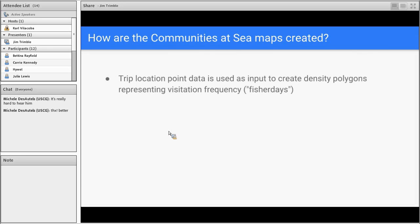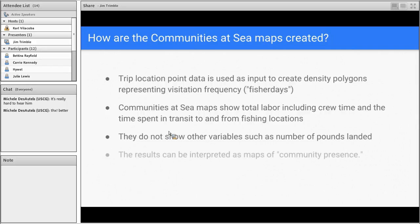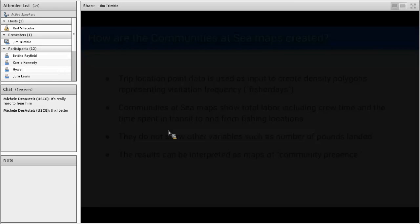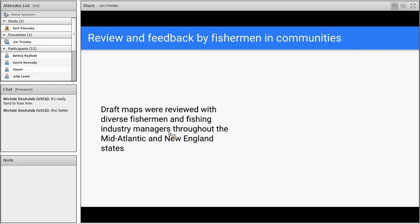How are the communities at sea maps created? The trip location point data is used as input to create density polygons. It represents visitation frequency or fisher days — it really is a labor metric, the number of hours spent at sea. The communities at sea maps show total labor including crew time and the time spent in transit to and from fishing locations. They do not show other variables such as the number of pounds landed. There is obviously a relationship between time spent and the amount of fish caught, but that's not really the idea behind communities at sea.